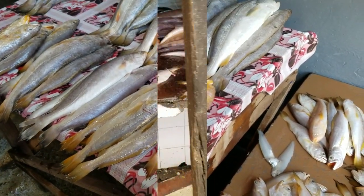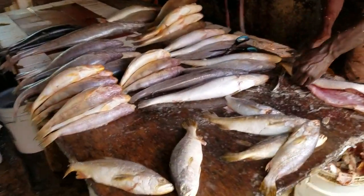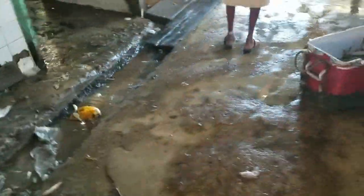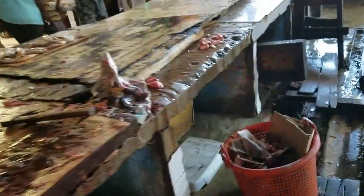So this is snapper and this is trout and down here is bangamere, and this small one is bangamere too. Alright, so this is the wet market.